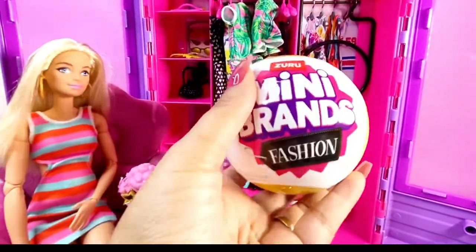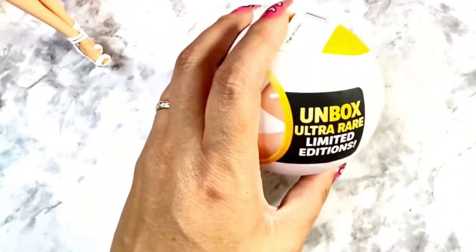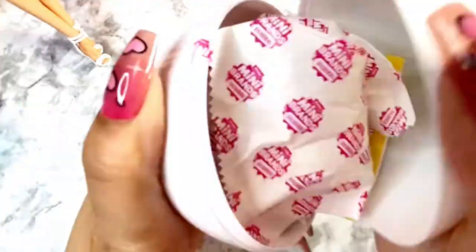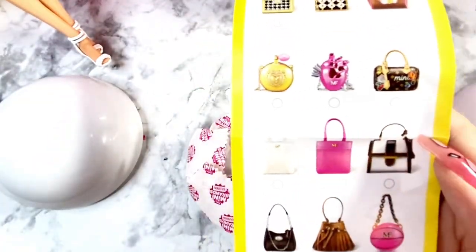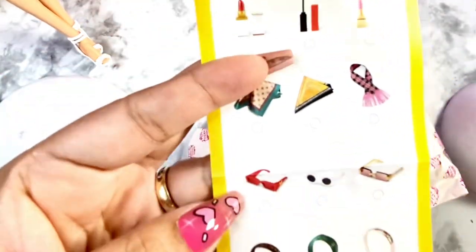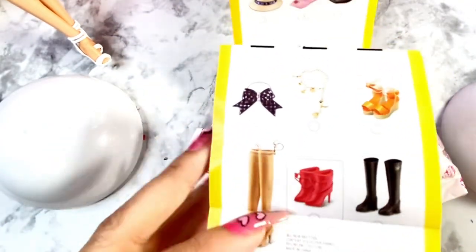I'm going to open up the Mini Brands Fashion Series 3 with the 80 iconic pieces that includes shoes. Every time I unbox a closet I feel like I need to add some Mini Brands to it. Looking at the collector's guide, I'd still like some purses, any shoes, the lipstick would be nice, and some boots like the red ones or the tan ones.